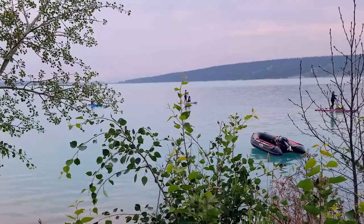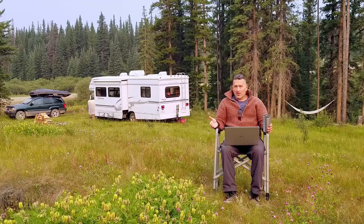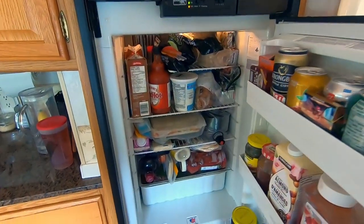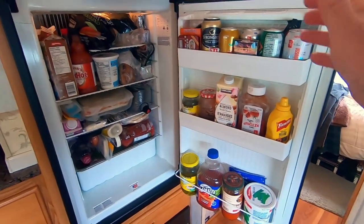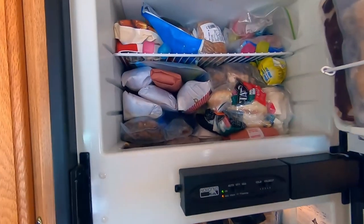Oftentimes in an RV or a motorhome, your onboard fridge and freezer are rather small, so needless to say, you want to fill those two things up about as full as you can get them before you leave town. We've found the food areas that you can really stock up on to gain more flexibility in your stay durations are the dry goods and the shelf-stable foods.